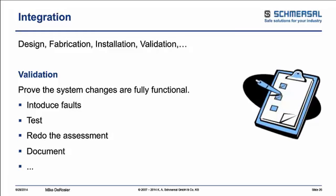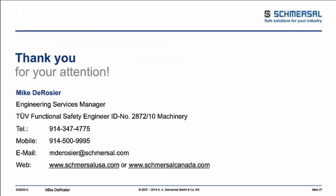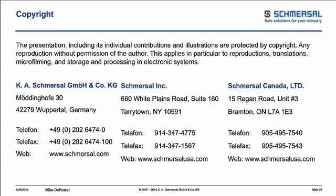We went through a whole lot in a very short amount of time. Our goal today was to give you an overview of where to start, what to do, and where to go in order to have an effective machine safeguarding program put into place within your company. Let's open up the questions.